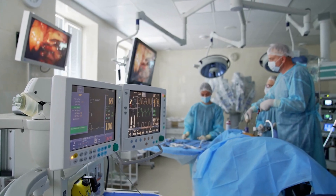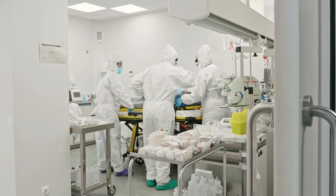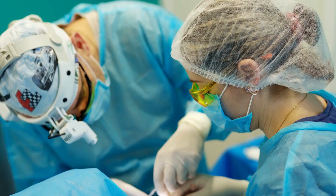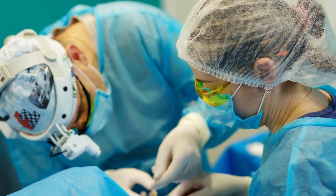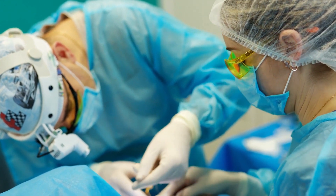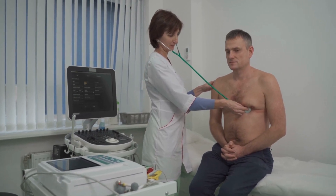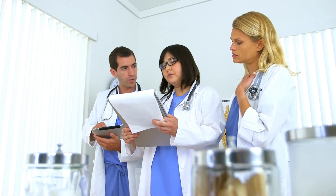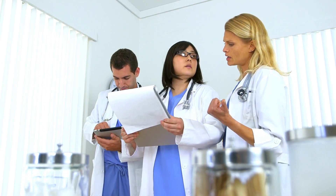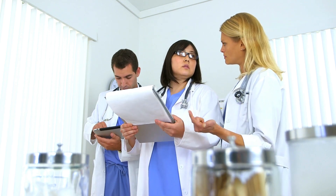Common reasons for implanting an IVC filter include deep vein thrombosis, trauma, surgery, immobilization, and certain underlying medical conditions. A vascular surgeon or interventional radiologist performs the procedure. Depending on the patient's particular requirements, IVC filters could be either temporary or permanent. The choice to utilize an IVC filter should be made specifically for each patient after consulting with a diverse team of medical experts.